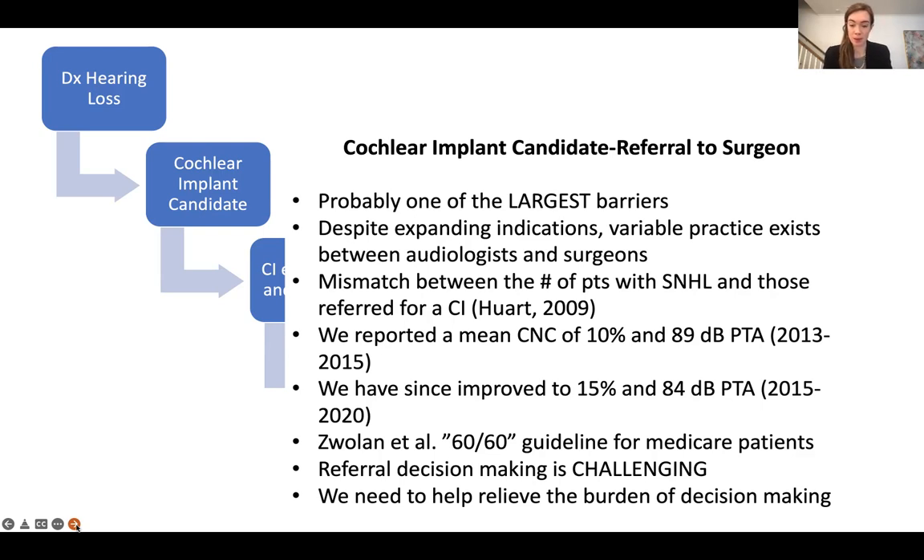We looked at a similar cohort of patients from 2015 to 2020 — that data is in a submitted manuscript — and we improved to a CNC score of 15% and an 80 to 84 decibel average PTA for all those patients. That's showing we're doing a little better, but not good enough. The University of Michigan published the 60/60 guidelines for Medicare patients, saying that audiologists should begin referring a patient for cochlear implant workup when their PTA is worse than 60 dB and their word recognition score is 60% or lower. The problem is that's really limited to Medicare patients, and that criteria for implantation is dependent on insurance provider — you're really relying on the audiologist to make that referral decision. With better guidelines, we can help relieve the burden of this decision-making.